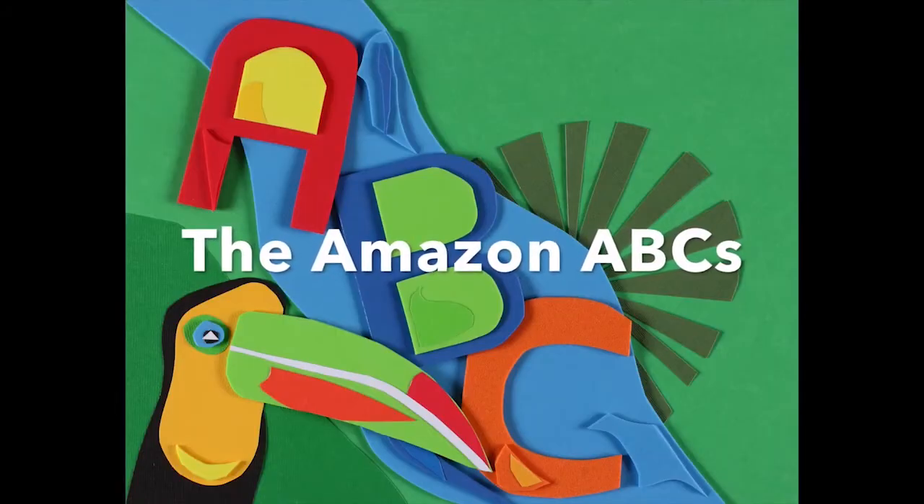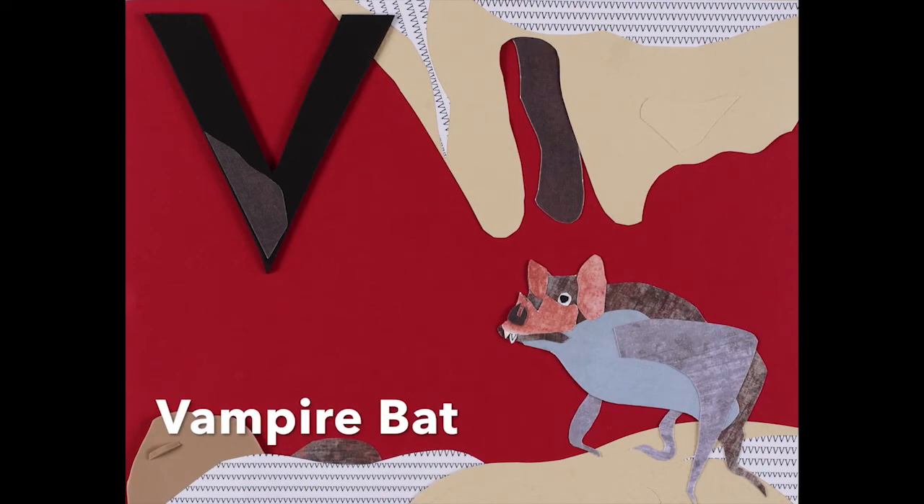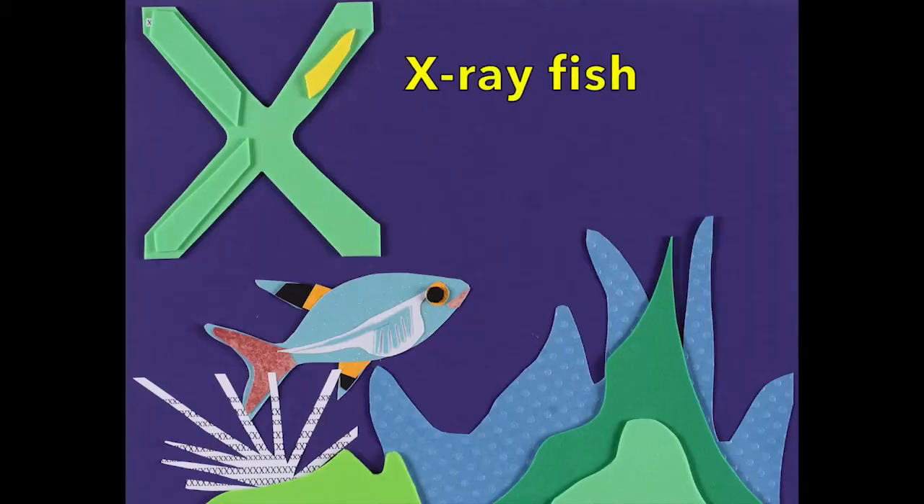The Amazon ABCs — watch out for V, V is for the vampire bat, and W is for the woolly monkey, and X is for the x-ray fish.